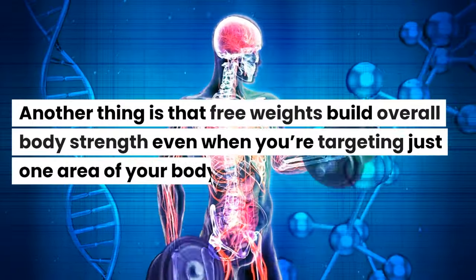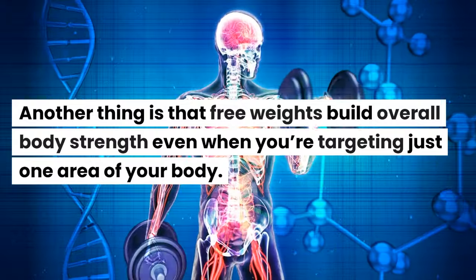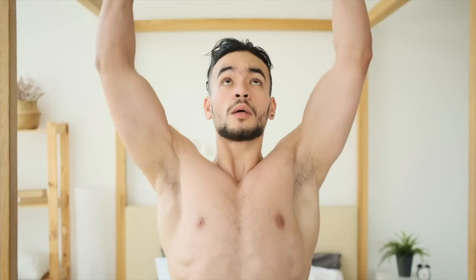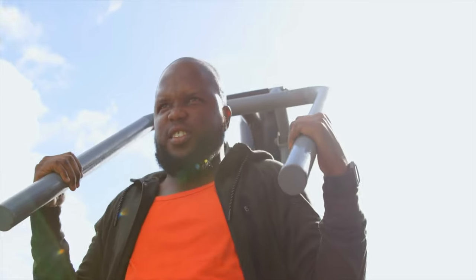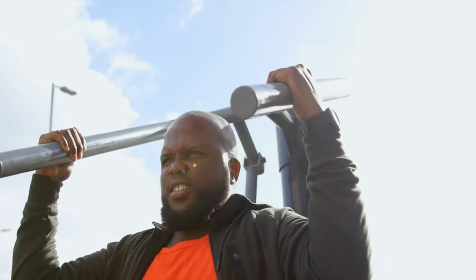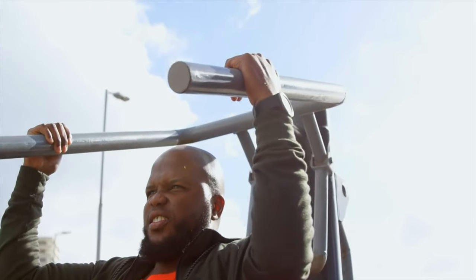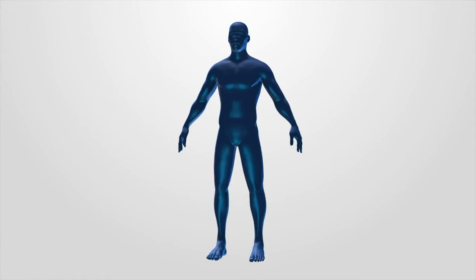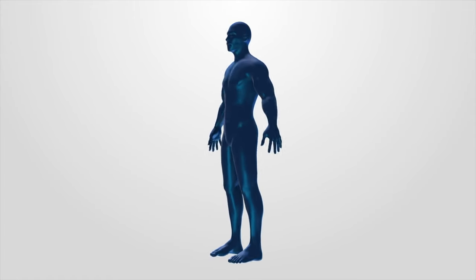Free weights build overall body strength even when you're targeting just one area. For example, overhead shoulder presses require you to engage your glutes, abs, and triceps to push the dumbbells up. But the shoulder press machine takes the pressure off those areas so you can only focus on your shoulders — although that builds maximal strength for your shoulders, it takes longer and doesn't improve your overall functional abilities.